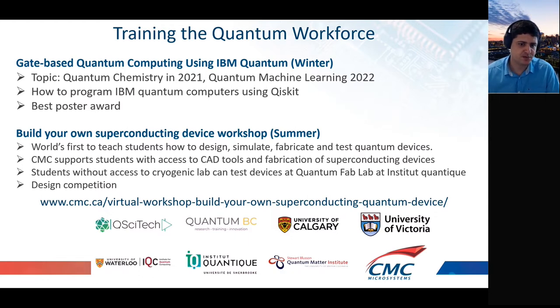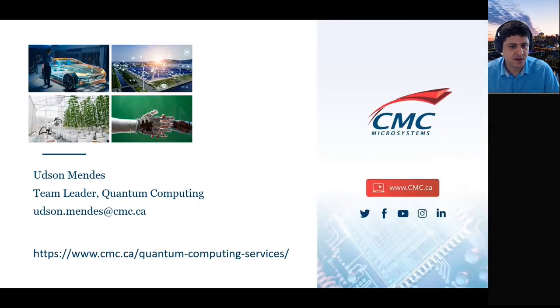The other training is called 'Build Your Own Superconducting Device Workshop,' which teaches how to design, simulate, fabricate, and test superconducting quantum devices. We support the full process from the workshop through to testing, providing participants with kits and fabrication. If a participant doesn't have access to a cryogenic lab, they can test the device at the quantum fab lab. A new quantum photonics fabrication workshop will launch in spring 2023 — stay tuned on CMC's website.